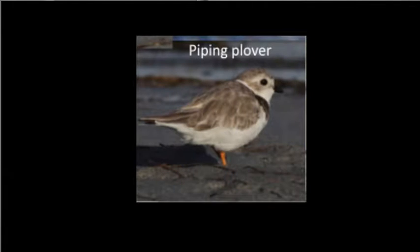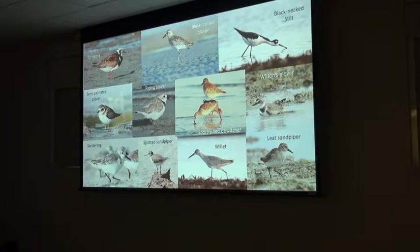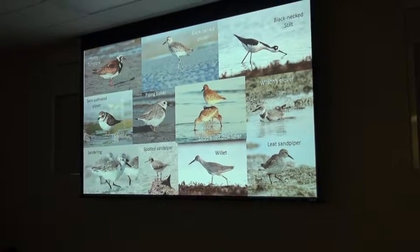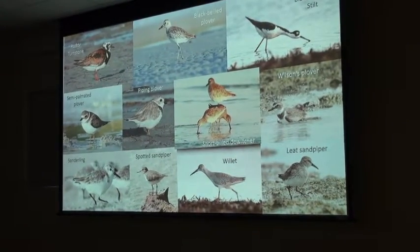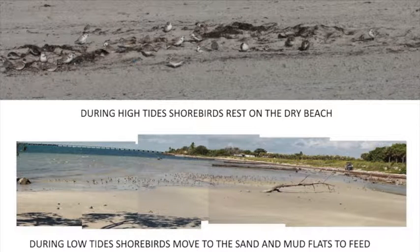They're all protected. Some of them are actually endangered. One of them in particular, the piping plover, is an endangered species. I'll speak to you mostly about it today. The story I'm going to tell is mostly about the piping plovers, although in the research that we did with Dr. Liu, we actually studied all these different species and how they were affected by Ultra.